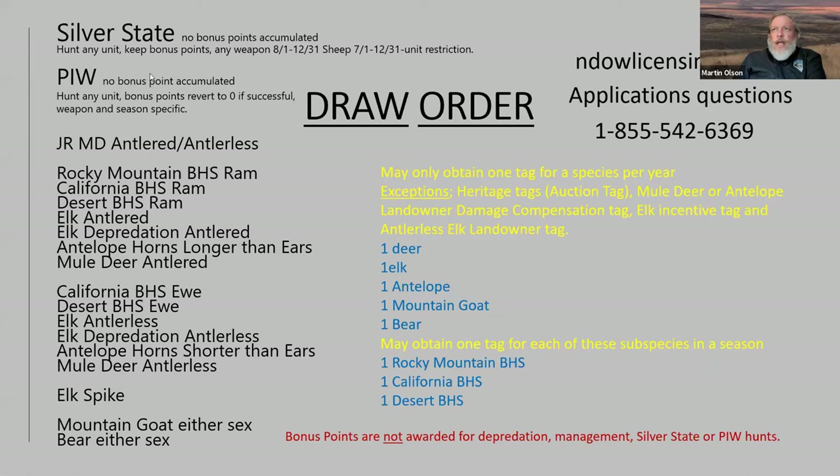During archery season you have to hunt archery; muzzleloader, you have to hunt muzzleloader. Bonus points do revert to zero if you're successful on the PIW draw. Because you can only accumulate one deer or one elk per year, once you draw one of these, if you are signed up for any of the other draws underneath, you will receive a bonus point in them — you're already pulled out of the equation, with the exception for depredation, management tags, Silver State, or PIW, which have no bonus points.